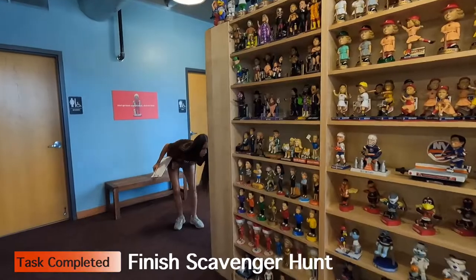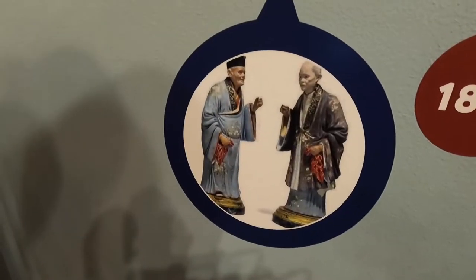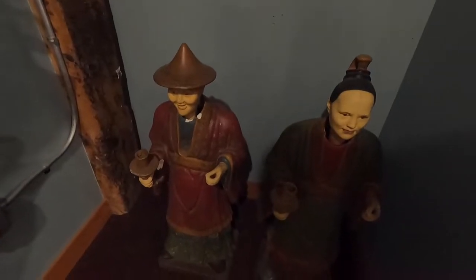Good news — Edison was able to search high and low and finish the scavenger hunt. Two more goals to go. Bobbleheads have been around since the 1760s — there were these Chinese nodding figures. I never knew bobbleheads lasted that long!